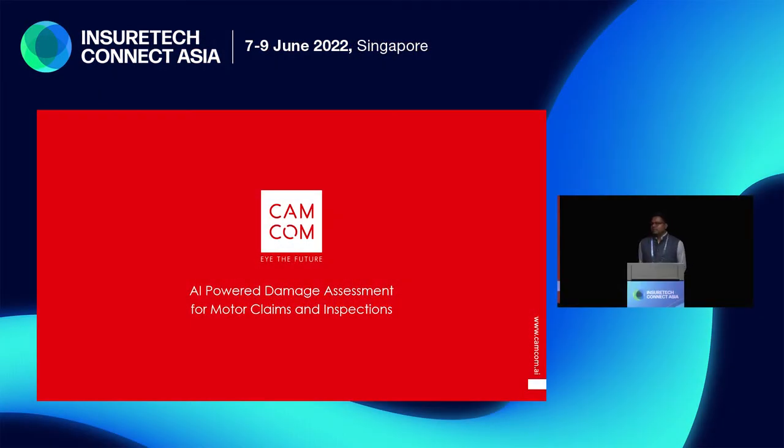My name is Mahesh Subramanian and I'm one of the founders at Camcom.ai. Camcom is a startup based out of India. We are an AI platform for defect and damage assessment.